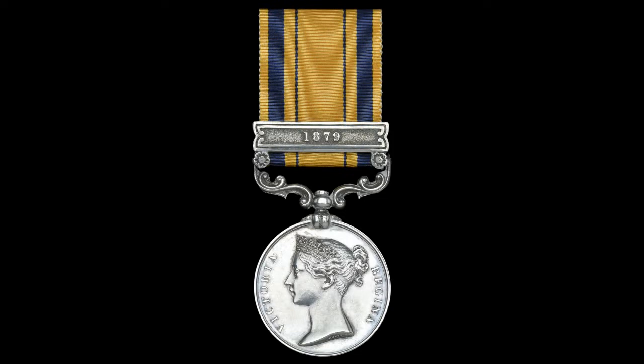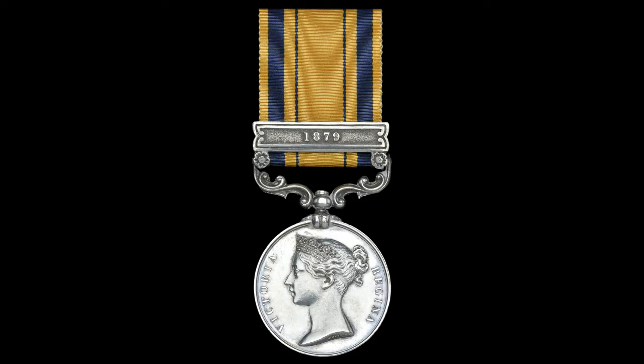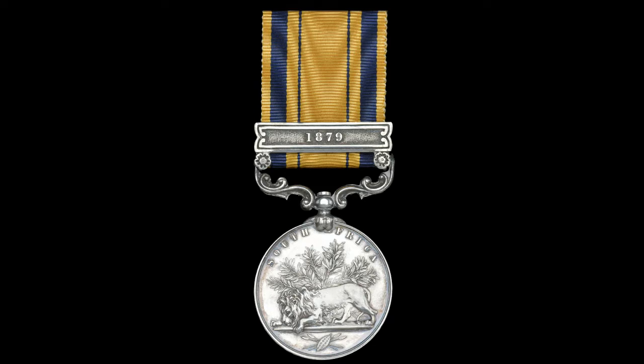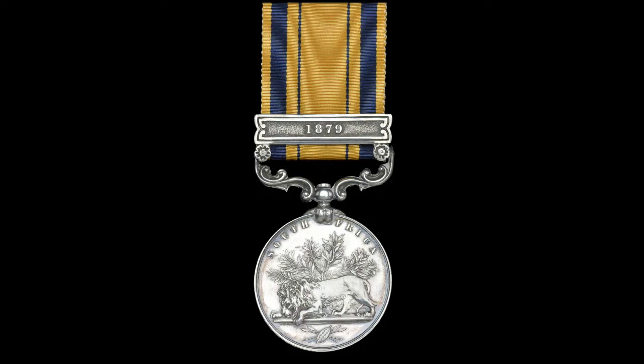The Second Victorian Campaign Medal for South Africa was issued to British Army and local militia units for service in a series of tribal wars in the Cape of Good Hope, Colony of Natal, and the Transvaal between 1877 and 1879. It is mainly known as the medal awarded to the men who took part in the Anglo-Zulu War of 1879, immortalized in the 1964 film Zulu, starring Jack Hawkins and Michael Caine. It is unofficially referred to as the Zulu War Medal.